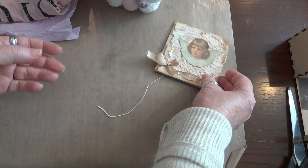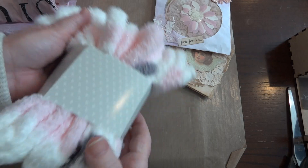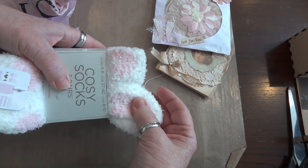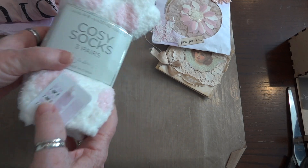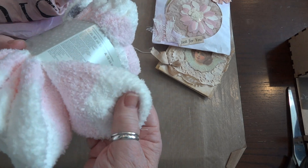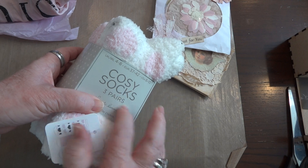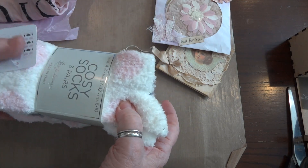First of all, she sent these — oh yummy yummy socks! I wear these all winter long. I hate wearing shoes, so in the summer I'm barefoot and in the winter I'm in these socks. So thank you so much for the cozy socks, Siobhan, I will wear these.